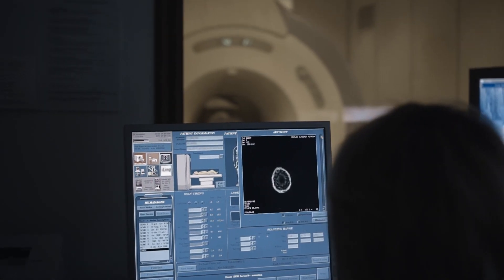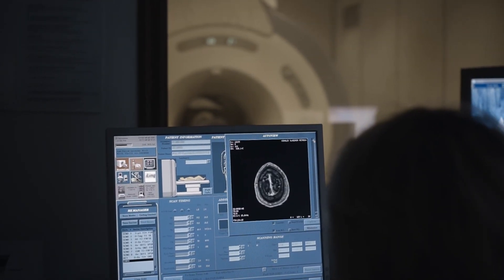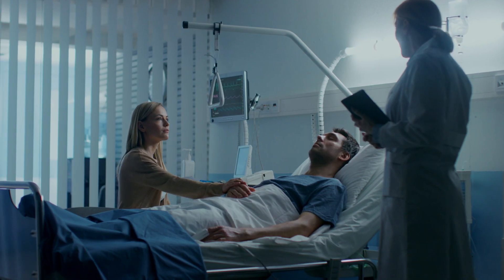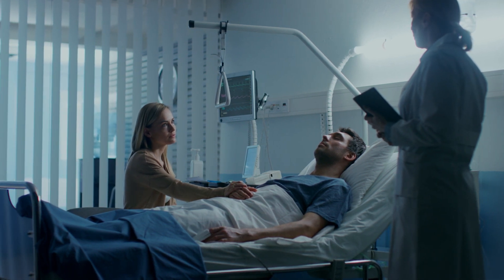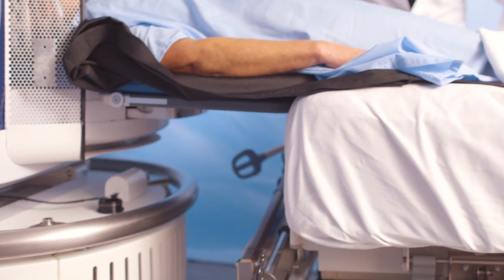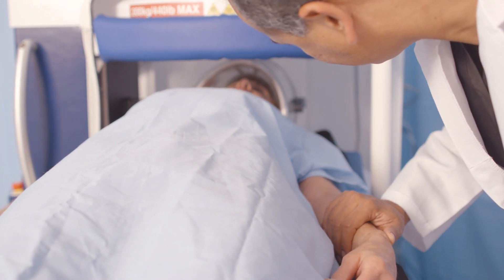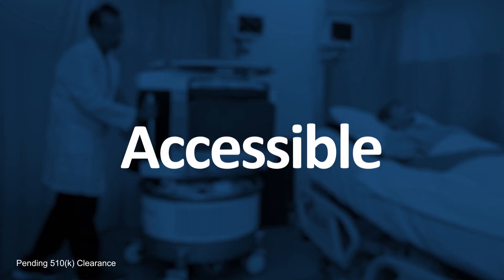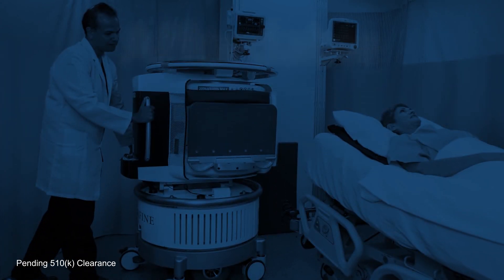If you wanted to really take advantage of all the wonderful things about MRI, then you would flip the whole thing on its head and make the MRI something that could come to patients in a feasible, safe, and efficient way. So at Hyperfine we've invented point-of-care, where-you-need-it MR — the MRI comes to you. Hyperfine will deliver portable, accessible, and affordable MRI to the patient.